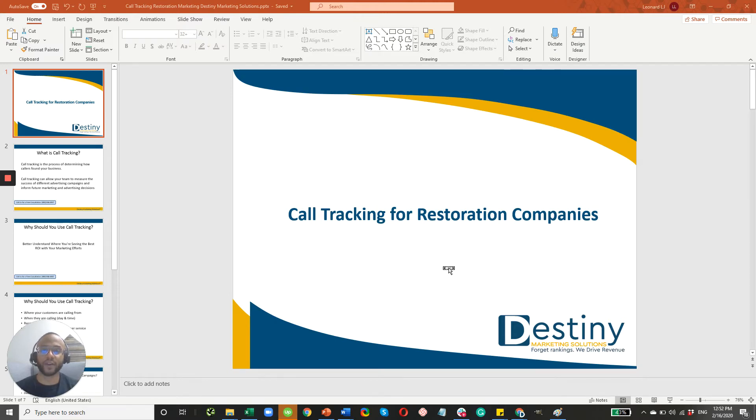Hi there, Leonard Parker here, and thanks for clicking the video and taking a look. In this video, I'm going to go over call tracking and how restoration business owners should be using call tracking when trying to figure out what marketing channel and marketing strategy is working best for getting new leads.